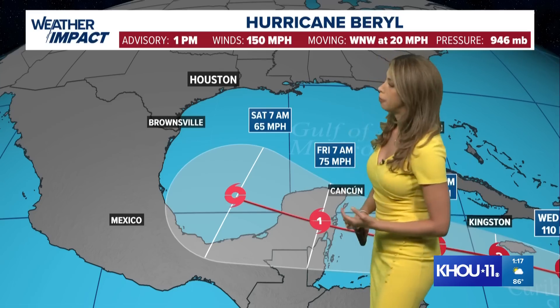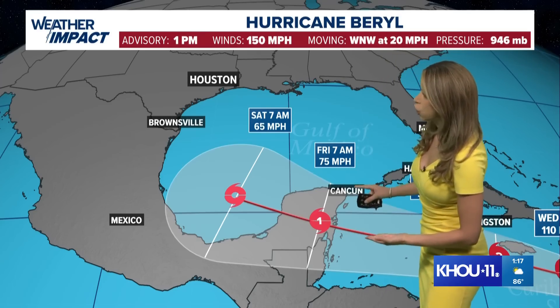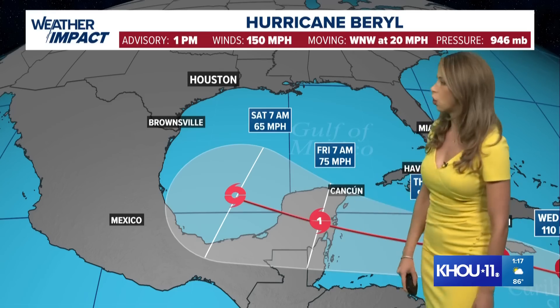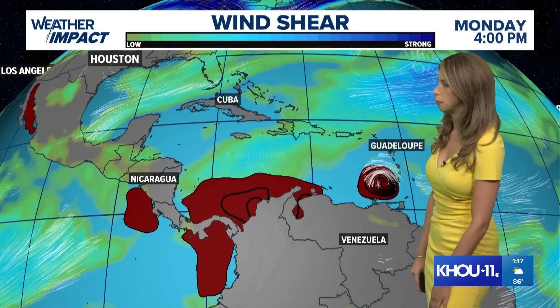So potentially three separate landfalls with this major hurricane Beryl: the first one on the Windward Islands, which we already saw earlier today; the second one for Jamaica, expected by the middle of the week; and a third one for the Yucatan — Cancun is within that cone of uncertainty — with impacts potentially Friday morning.